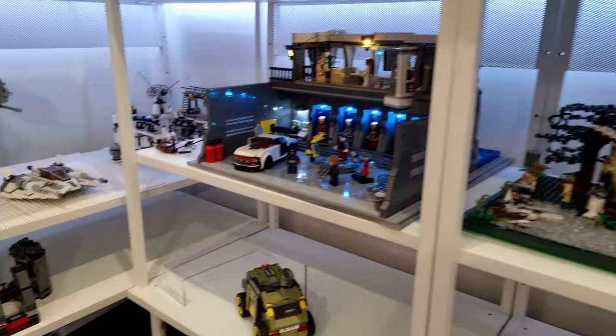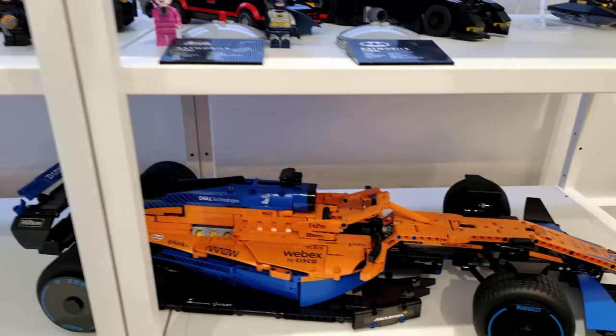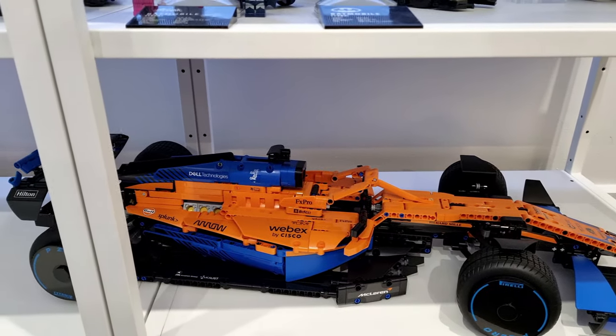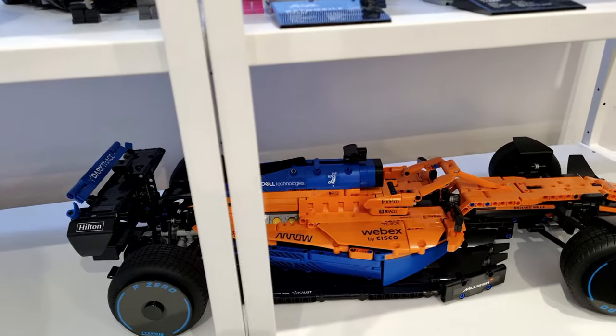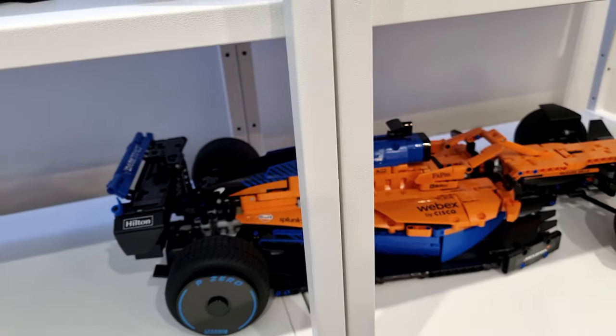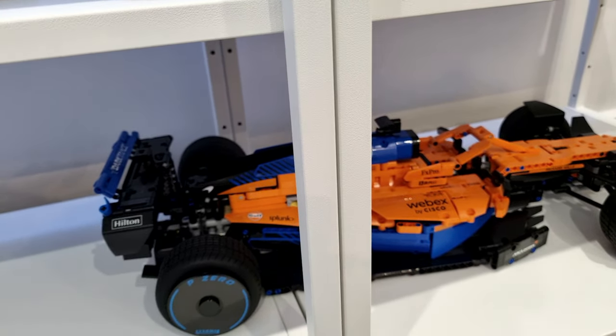And we just have a few extra shelving spots down the bottom here which I have yet to fill up. I've also got to find somewhere to put the McLaren Formula One, which is my latest build. I absolutely love that model - the Formula One race car, whatever you want to call it.